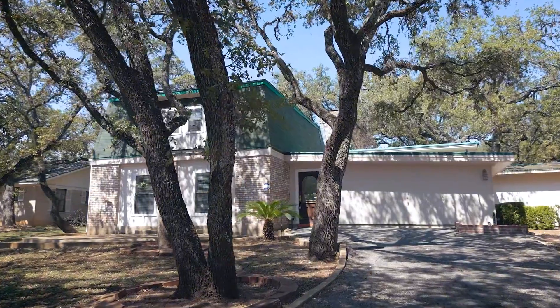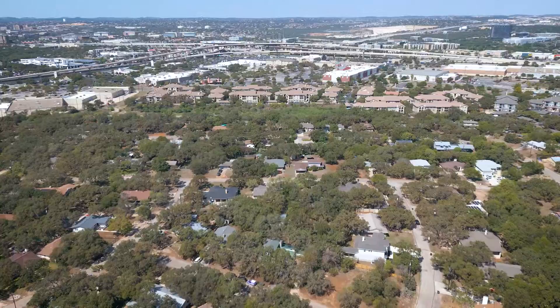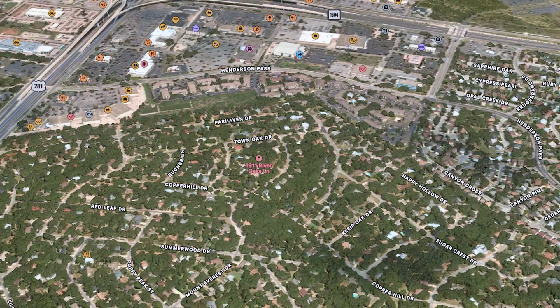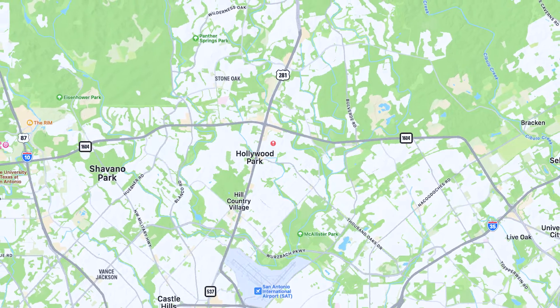Welcome to 1911 River Oaks Lane, nestled in the Oak Haven Heights subdivision, offering an away-from-the-city feel within five minutes of 281 and 1604, and very close to HEB, other shopping, and great dining.